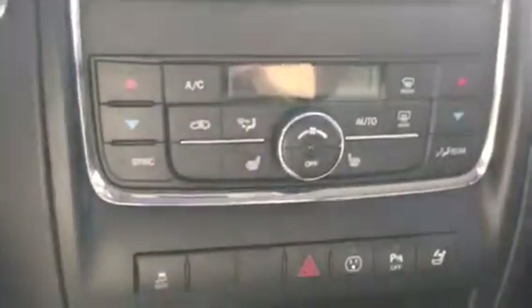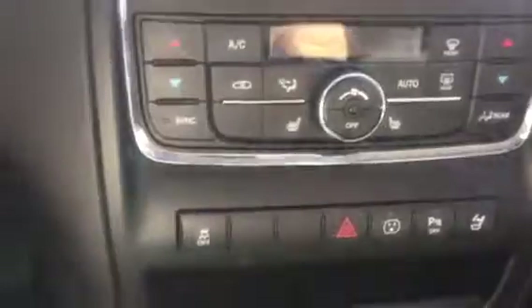Push button start — just press your foot on the brake, press that and you're good to go. Digital display screen that'll have your backup camera and all that kind of stuff. Your sunroof right up here. All your other heating needs are down here as well — heated seats, dual climate control, your rear heat.